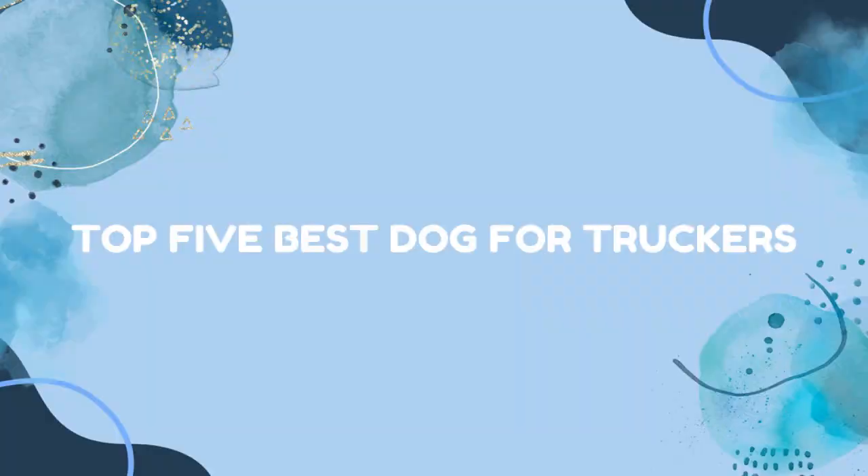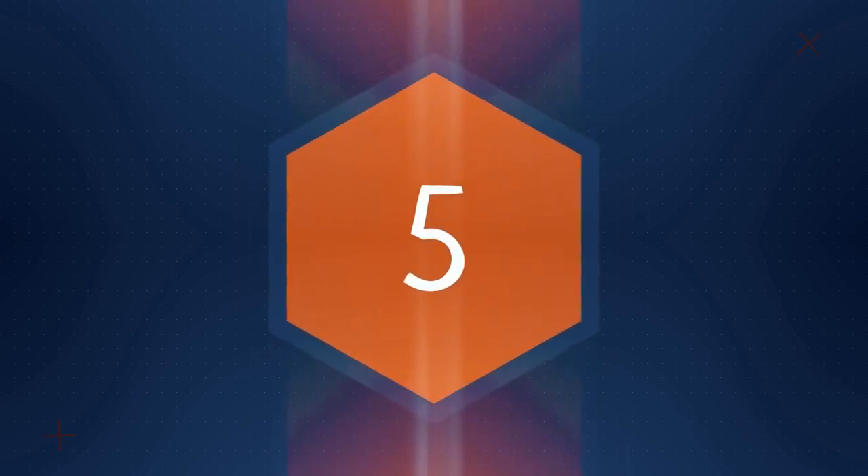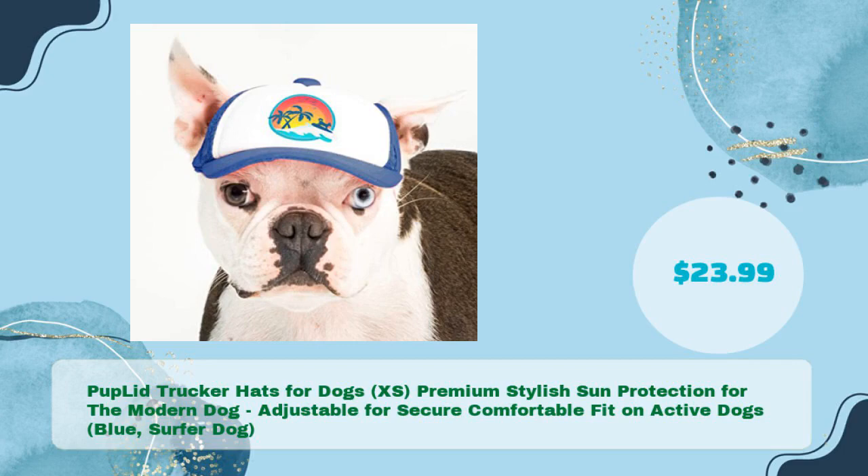Top 5 Best Dog for Truckers. Pup Lid Trucker Hats for Dogs, XS — Premium Stylish Sun Protection for the Modern Dog. Adjustable for Secure Comfortable Fit on Active Dogs. Blue, Surfer Dog. In just $23.99.